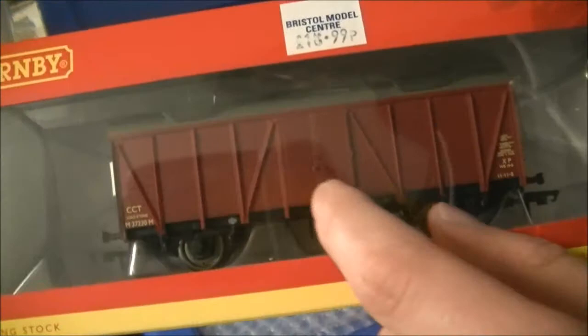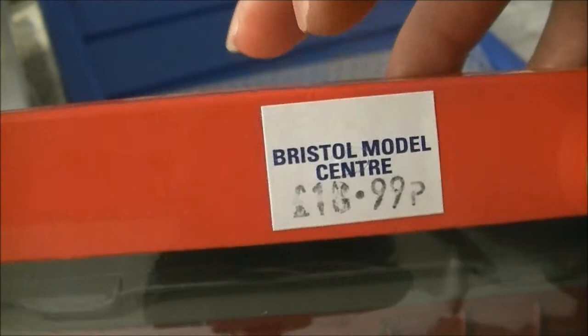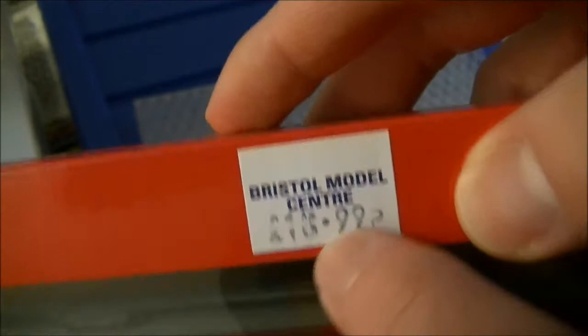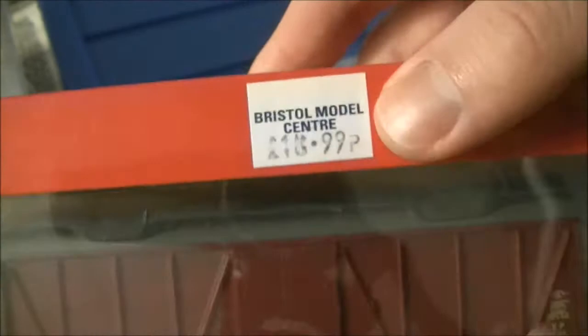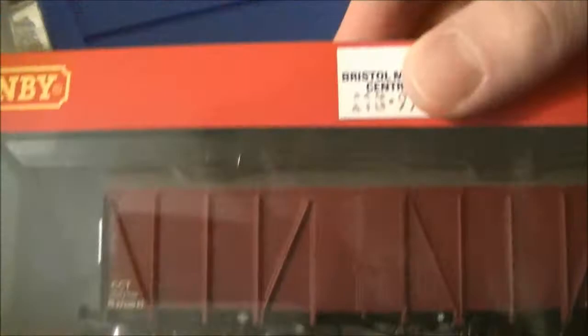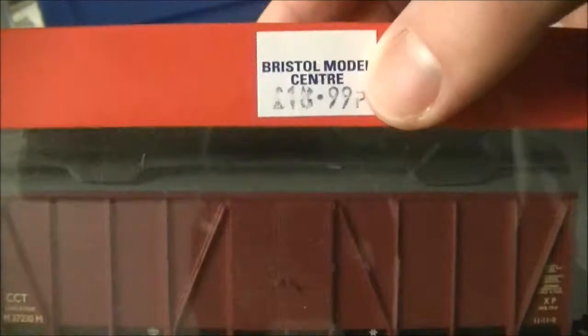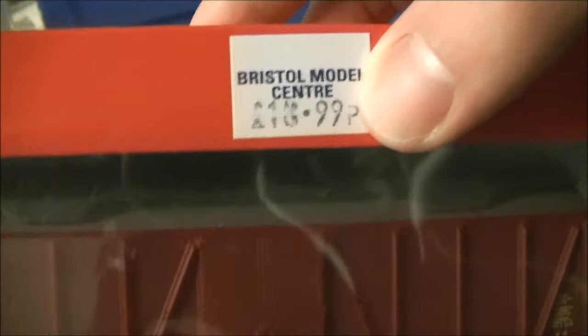This is in BR Crimson livery and I got it for £18.99 at Bristol Model Centre, which is a start-up model centre in Bristol. This price is obviously too much for the model. Basically, Hornby announced an RRP of about £19, which is what this model was sold at. Then halfway through the year Hornby suddenly changed their mind and decided to lower the price by about £5, bringing the model down to around £14. Unfortunately, Hornby didn't really tell the shop about the price change.